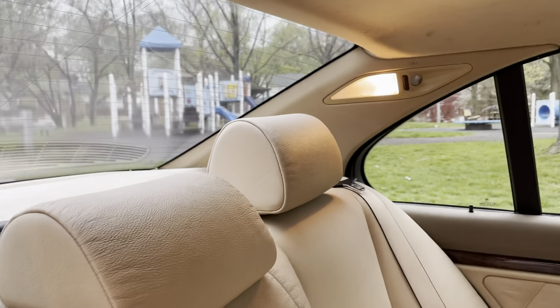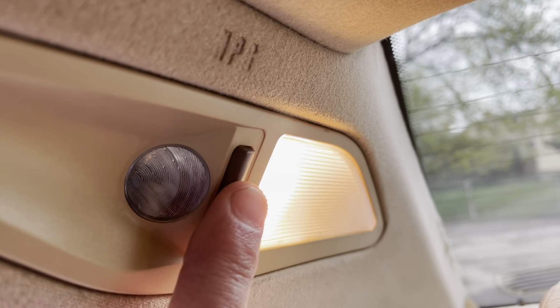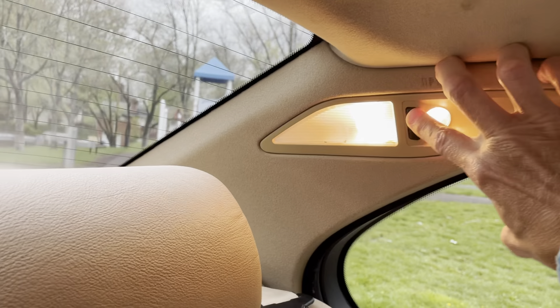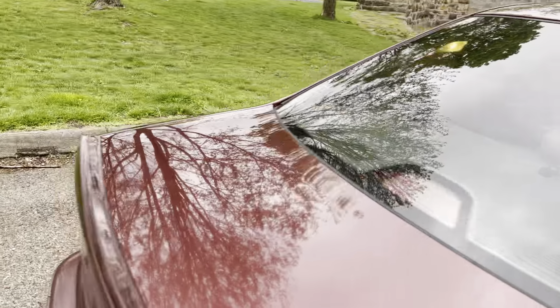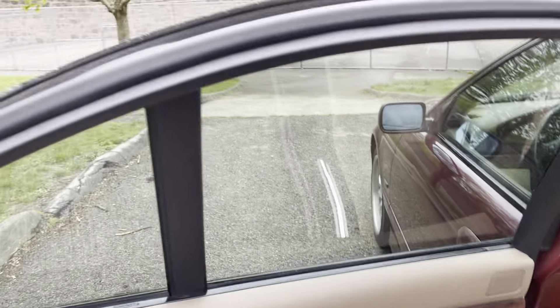You can see the opera lights work, as do the reading lamps on both sides — just showing the driver's side here.